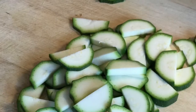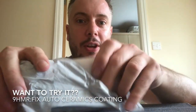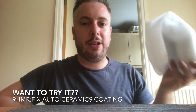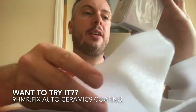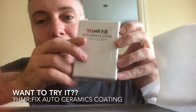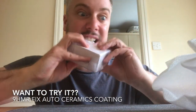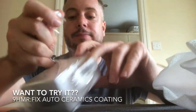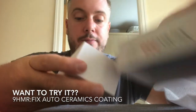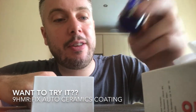Time for a bit of lunch before we clean the car. Right, time to clean the car now. I've ordered some new ceramic coating — a 9H MR-FIX Auto-Ceramics coating. We'll try this out this afternoon. It's a very small bottle but a little bit goes a long way.